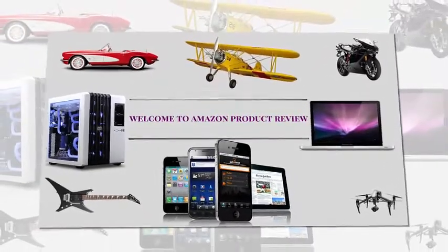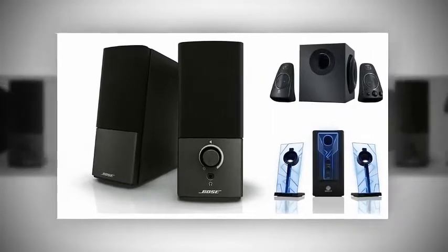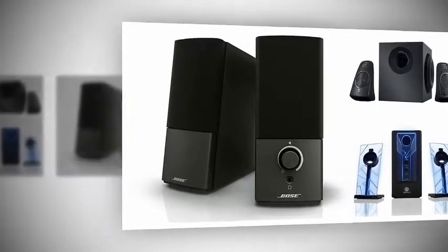Welcome to Amazon Product Review. We are going to show Top 5 Best Computer Speakers 2017.